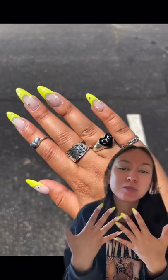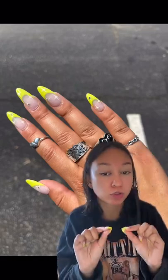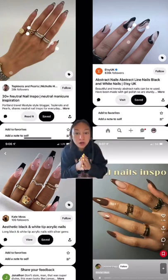It pains me to say goodbye to these nails, but I'm going on a vacation and I need something more neutral. I want to go with one of these four. This one is fun, but it seems like excessive. I'm trying to go more neutrally.